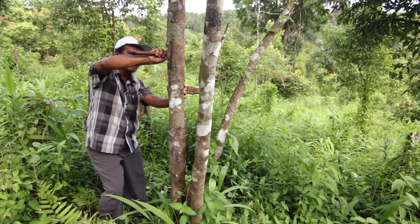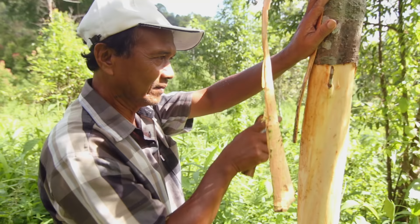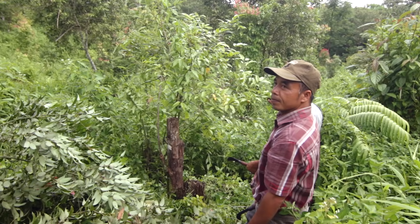Its sustainable harvest begins with farmers stripping the cinnamon bark from the base of each tree, where the flavor is most intense. Then the tree is cut down, allowing a new crop of cinnamon trees to grow from the stump.